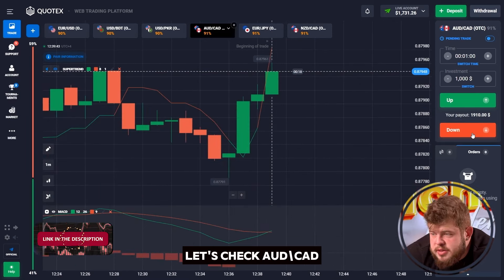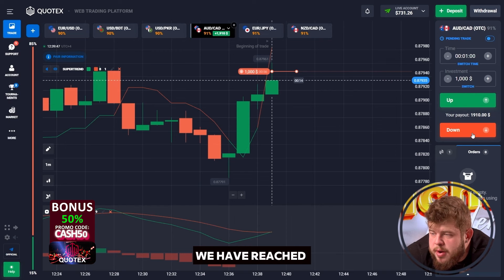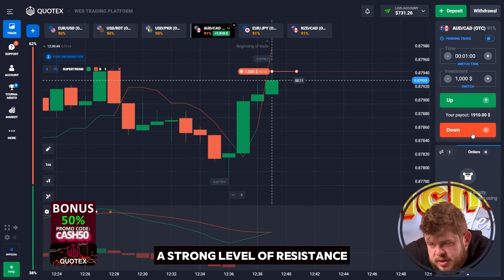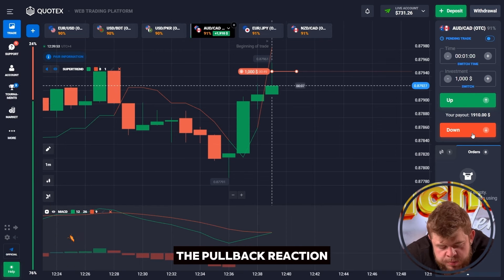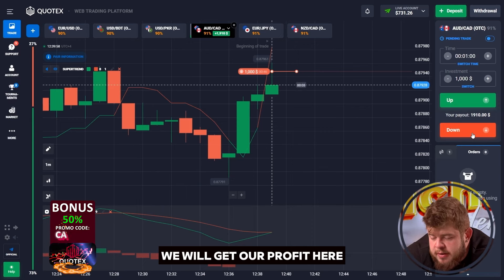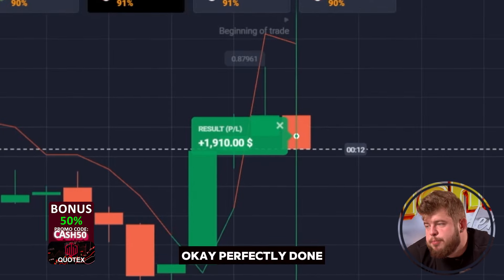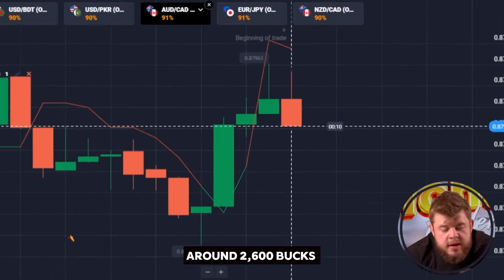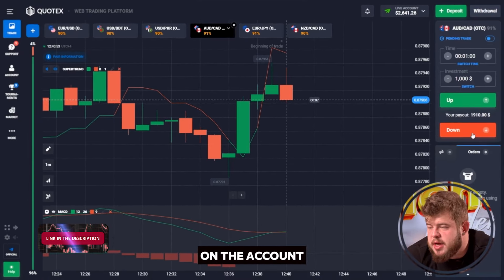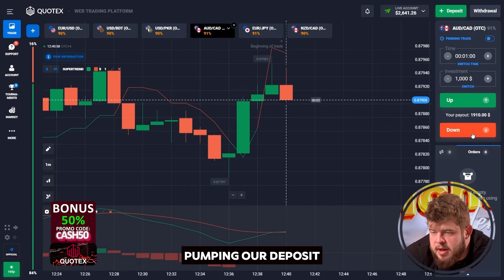Let's check AUD/CAD. We have opened a sell position because, as you can see, we have reached a strong level of resistance, after which I expect a pullback reaction. We will get our profit from this pullback. Perfectly done — around $2,600 on the account. That's really nice. Let's continue pumping our deposit.